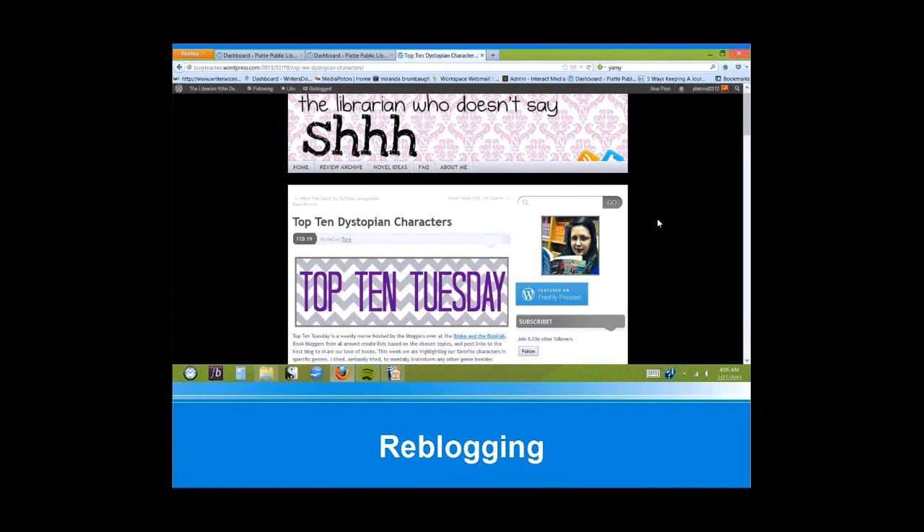So, reblogging. Here is an example for our library. A popular blog on WordPress is called The Librarian Who Doesn't Say Shh, and we recently reblogged a post from that blog called Top Ten Favorite Romances, which is from a weekly internet meme called the Top Ten Tuesday. When you reblog something, you save time in creating the post for the day and you expand your network.